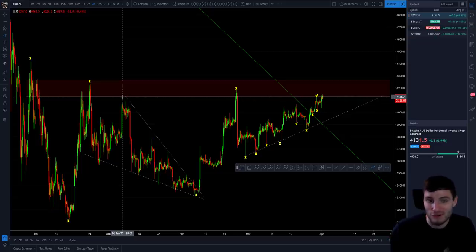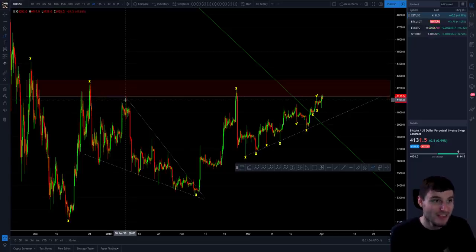There are a lot of people dreaming of 6k right now, but to get to 6k there's so much resistance to get through even to those levels. It's important to really have a perspective of where we are.